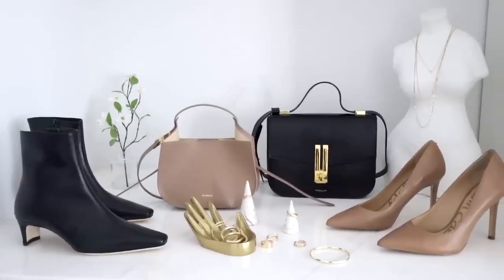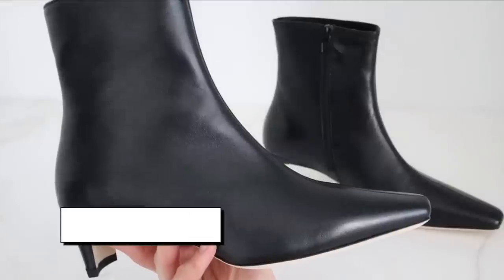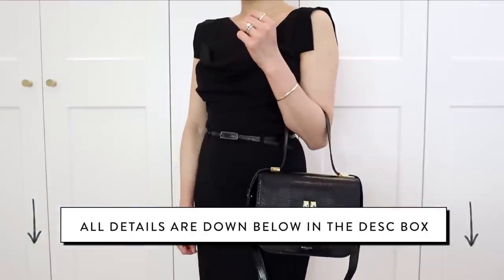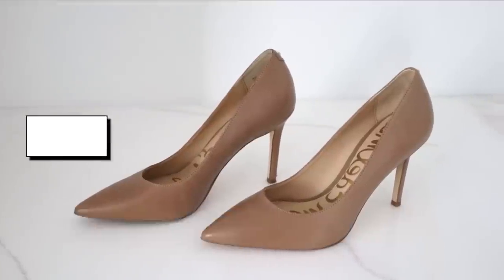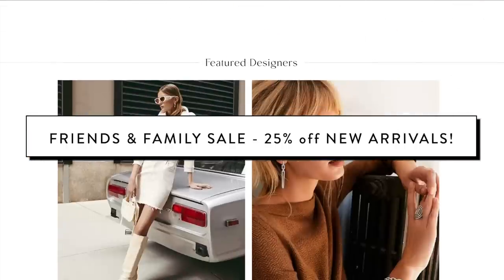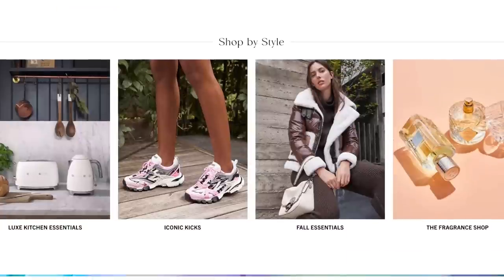Alright guys, that does it for today's video. Thank you guys so much for watching. Everything mentioned in today's video will be down below in the description bar. Huge thank you to Saks Fifth Avenue for sponsoring today's video. We've got the friends and family sale going on right now — check out some of the big brands, you can snag some deals. I love you guys so much, I hope you have an amazing day out there. I'll catch you guys in the next video.